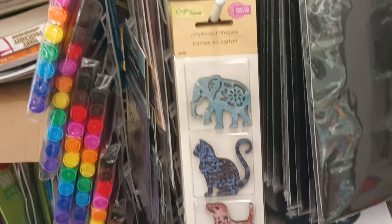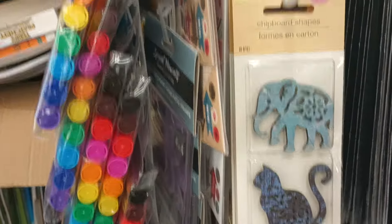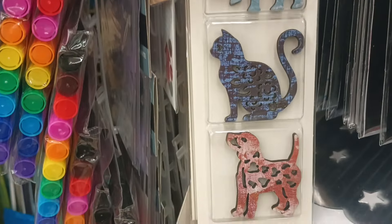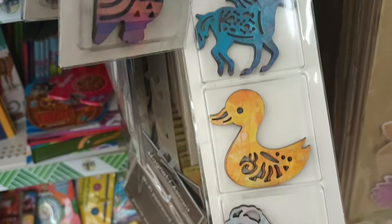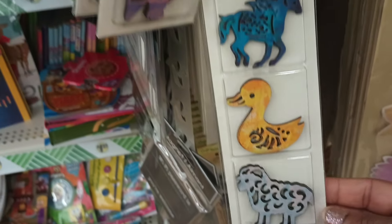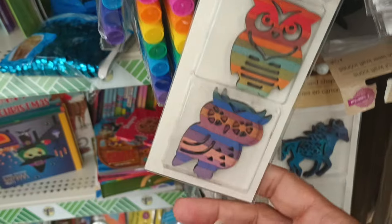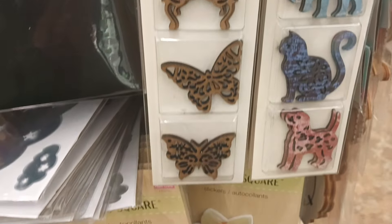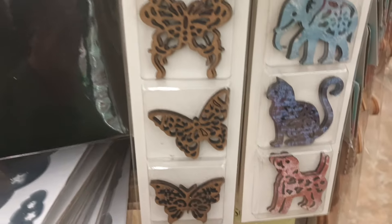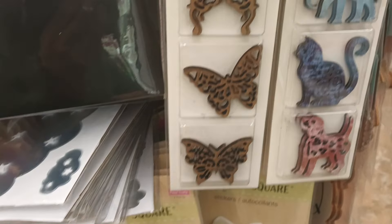Over here near the books, these just caught my eye — the chipboard shapes. Look at the elephant. Got the cat and the doggie. Got forces, the duck, sheep, and then the owls. I do think this might have been out before. And the butterflies — the wooden butterflies for sure. But this set I do not remember. Those are gorgeous.